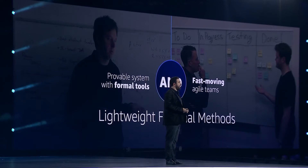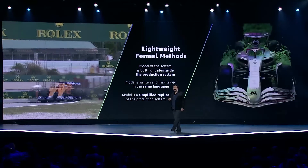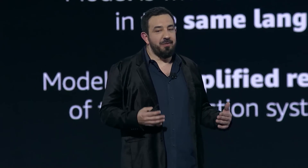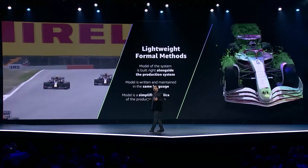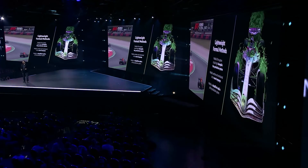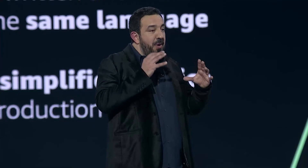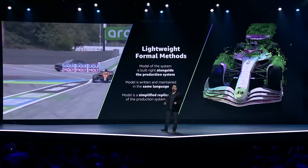To do this, our teams have been using a new approach called lightweight formal methods, which allows us to combine formal methods with more traditional approaches. The goal is to maintain the agility of traditional software development while applying formal methods to critical components of the system. The idea is to create a model of the system right alongside the production system — just like you would if you were designing a car or an airplane. Ideally, the model is written and maintained in the same language as the core system, so developers can maintain the model right alongside production.